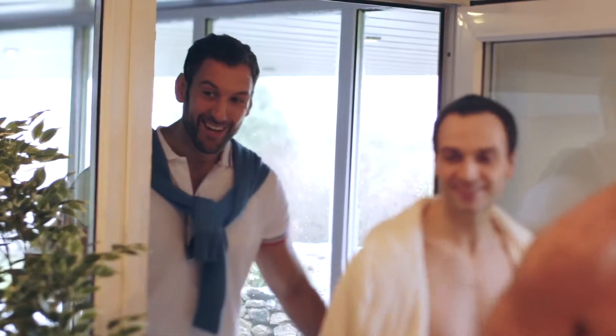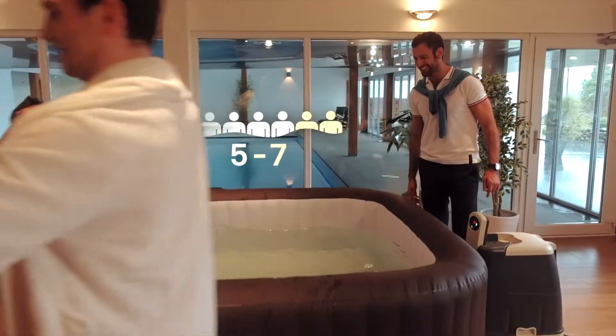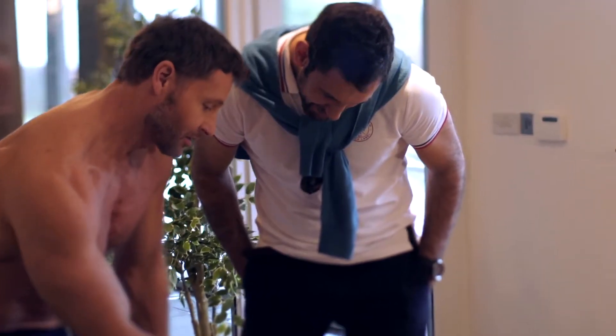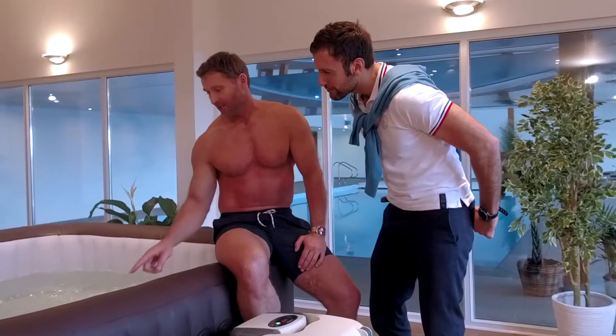Introducing the Lazy Spa Maldives, designed for five to seven people. You can experience the same rejuvenating massage as a fixed hot tub for a fraction of the price. The soft touch digital control activates the 140 surrounding air jets and eight hydro jets.